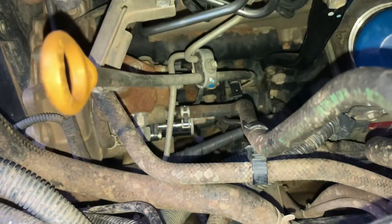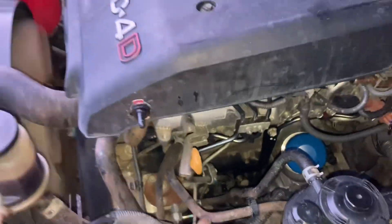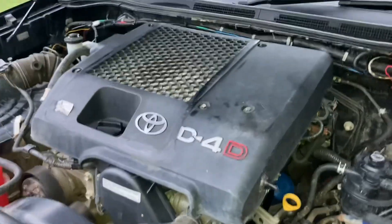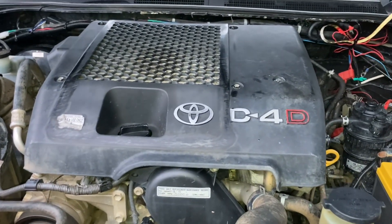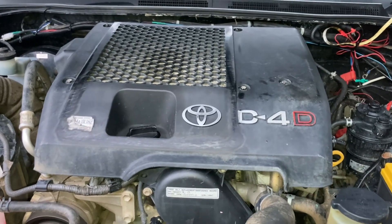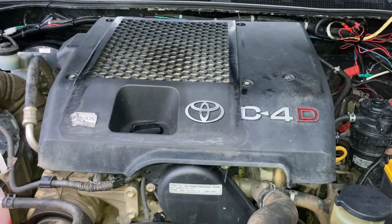So it's a Euro 3. Injectors done and suction control valve. Well, there's something going on with that SCV — could be. I think that's fixed again after a bit of a decent engine rev, then it stops doing it. So I'm open to ideas.